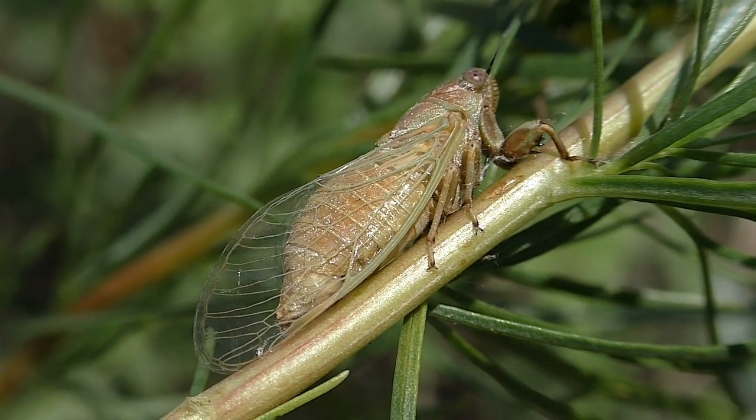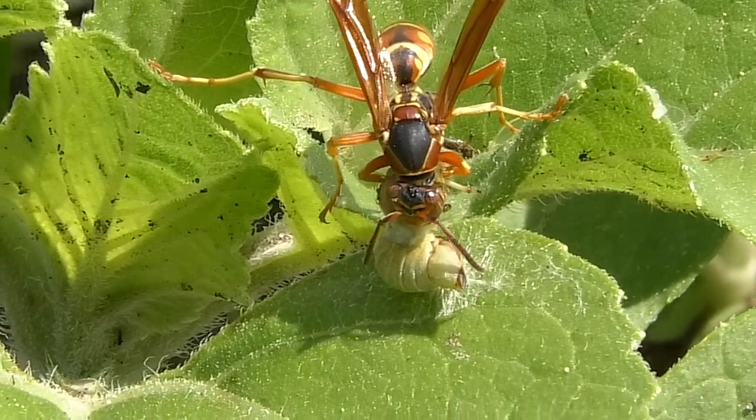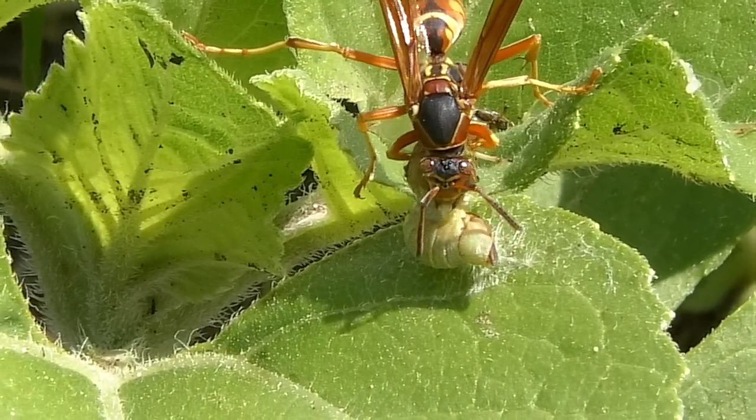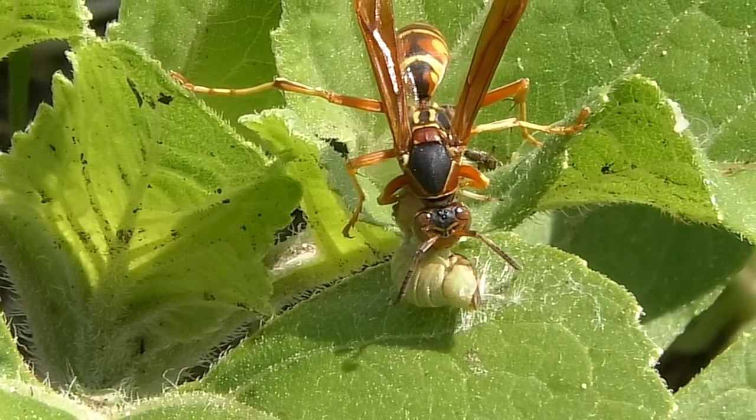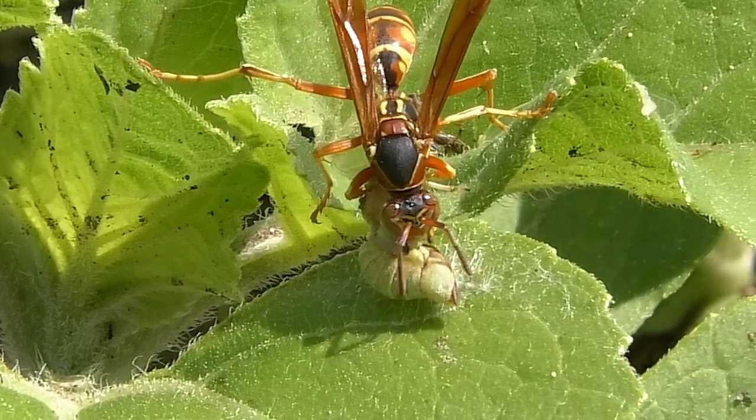Nature provides for all at every season. And even in an active food chain, there's always enough extras to ensure groceries for the next generation. I'm Mike Blair in the Kansas Outdoors.